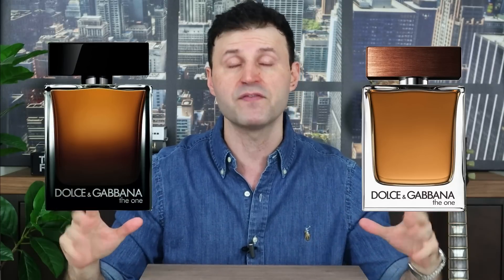A quick example: Dolce & Gabbana The One EDT and The One EDP. The bottles are very similar, with some darker facets on the eau de parfum, which means they took the original EDT characteristics and amped them up — the tobacco a little stronger, the amber a little sweeter, a little more amplified. So essentially a flanker is a continuation of an existing fragrance with different or amped-up characteristics from the original.